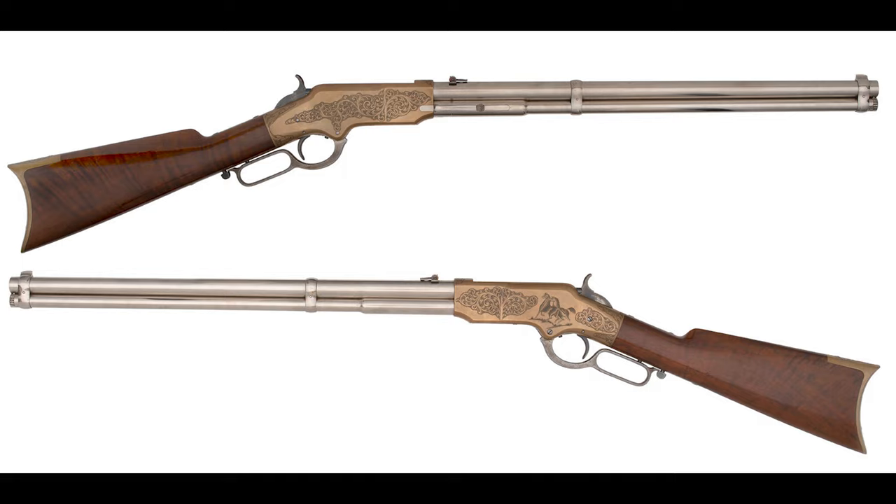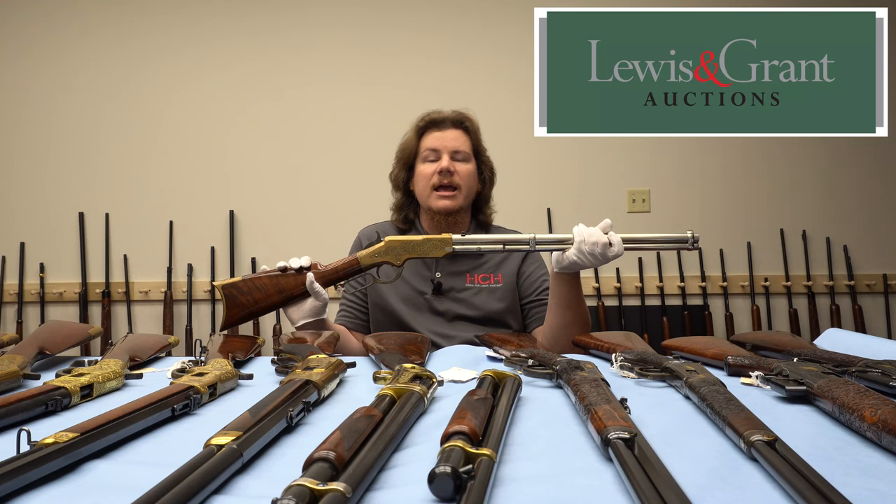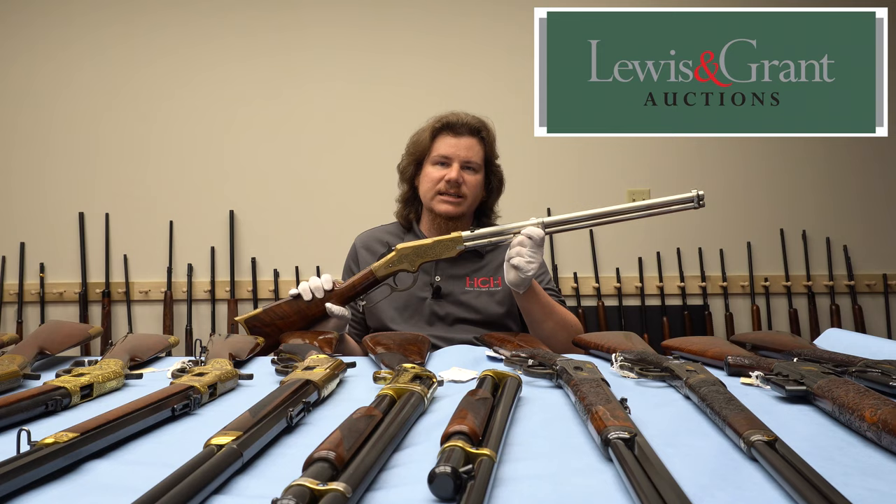Quite simply, this carbine has no equal in terms of importance in the arms collecting community. This is the link between Winchester and Henry — you don't go from Henry to Winchester without the Briggs design. Of course, Nelson King and his design is far more known today because that is ultimately the design that Oliver Winchester chose to create what is known as the Model 1866, but Briggs's design was the other big contender.